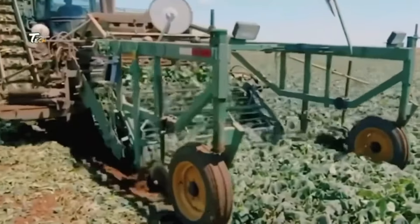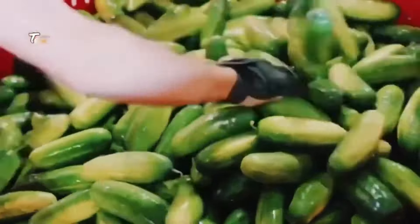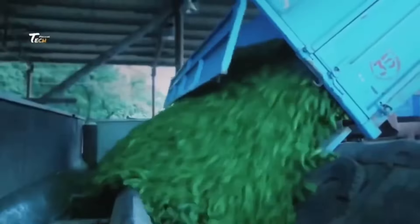Heat processing: the cucumber and brine mixture is heated to a specific temperature to pasteurize the pickles and kill any harmful bacteria. This step also helps in sealing the jars properly for long-term storage.